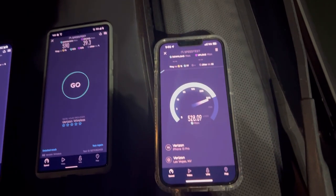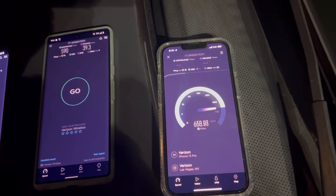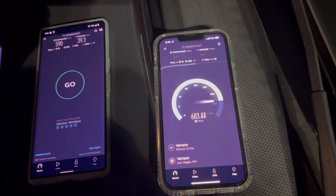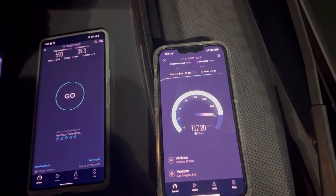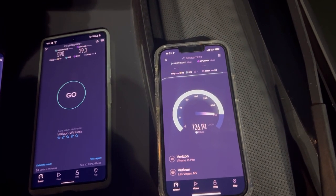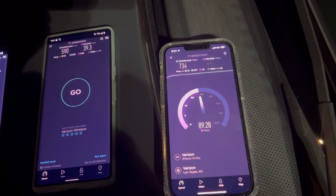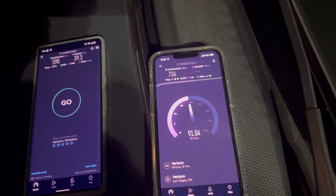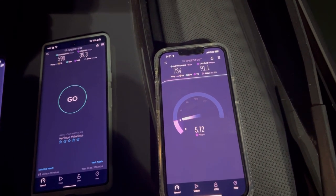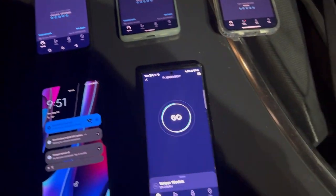39.3 on the upload. iPhone 13 Pro: 18 ping, 22 jitter. 734 on the down — so far looks close to the OnePlus — and 91.1 on the upload.